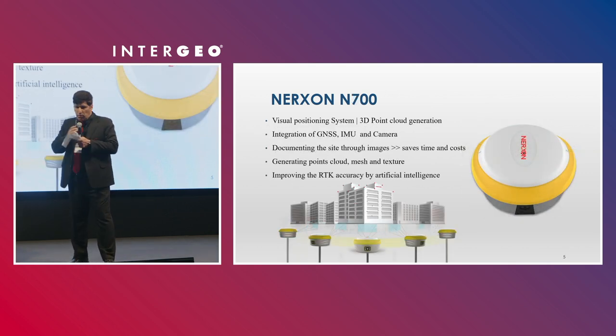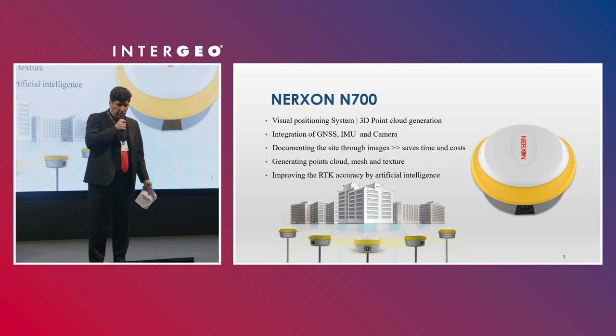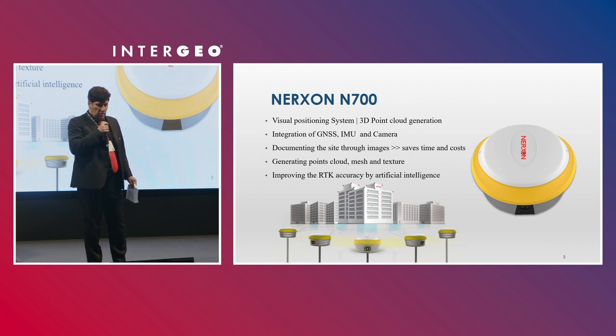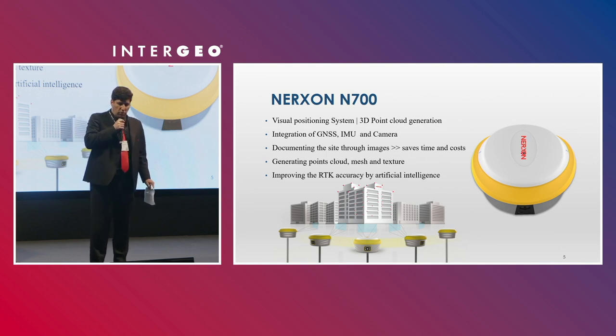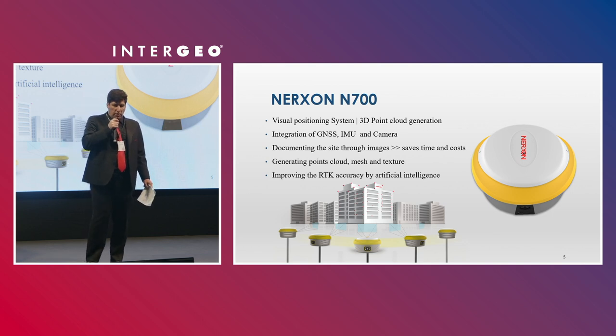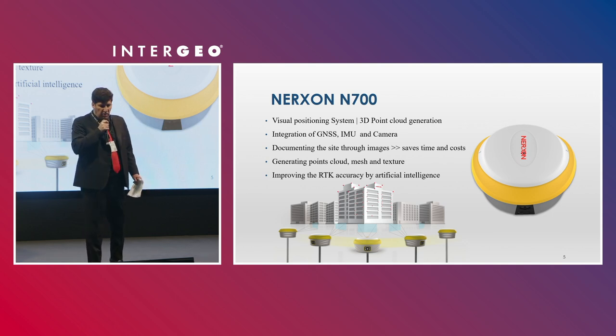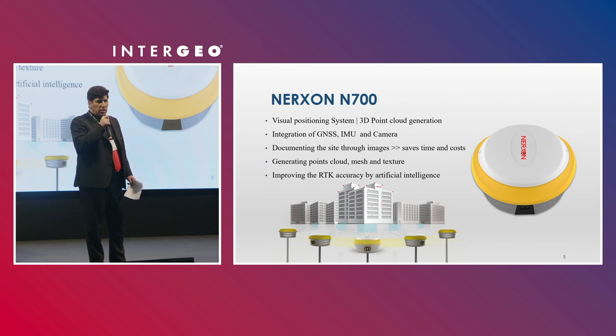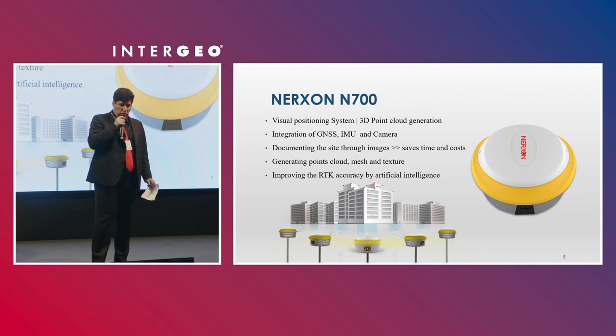The latest flagship technology is the N700. It has a visual positioning system and can generate 3D point clouds. It's an integration of GNSS data, IMU, and camera together. It can document your site through images, saving time and cost while improving productivity. It can generate point clouds and produce photogrammetric products such as mesh, texture, and color 3D point clouds.